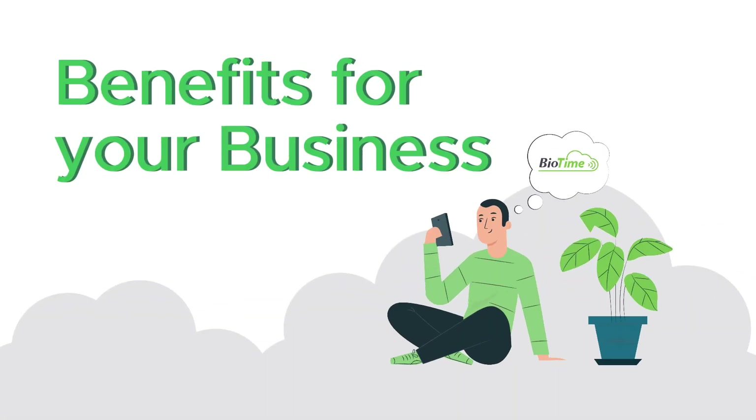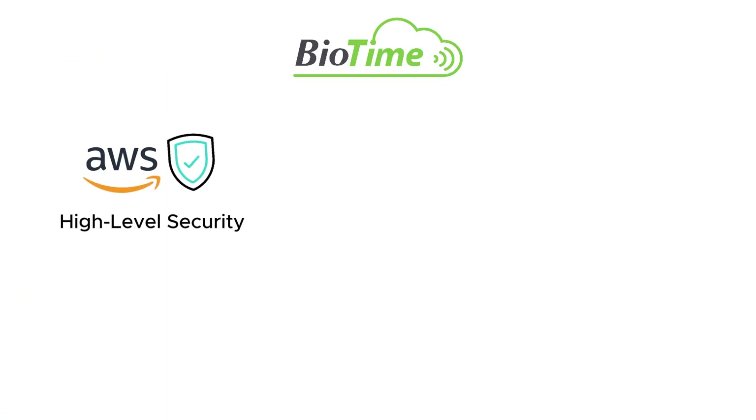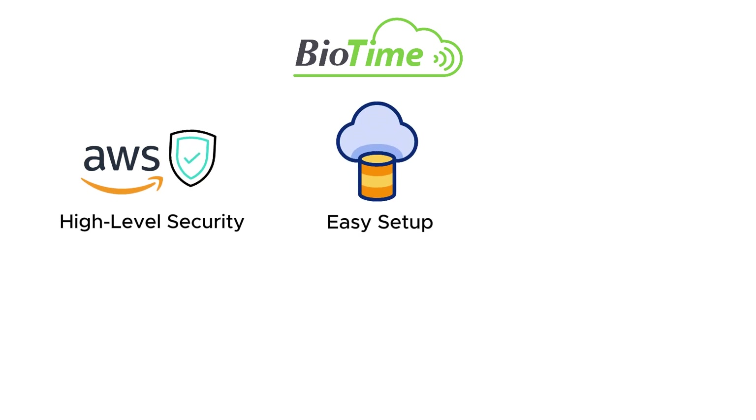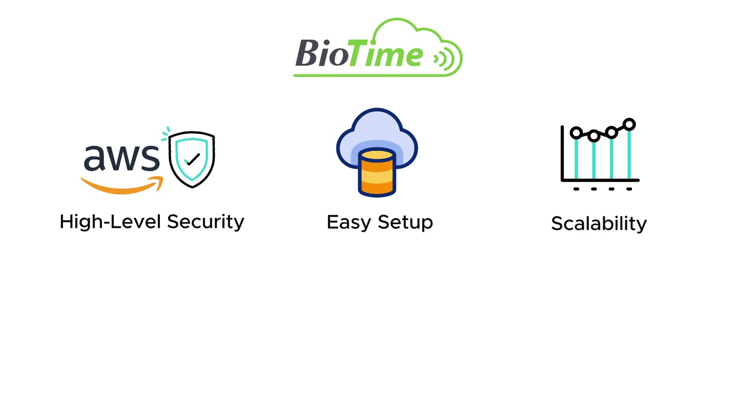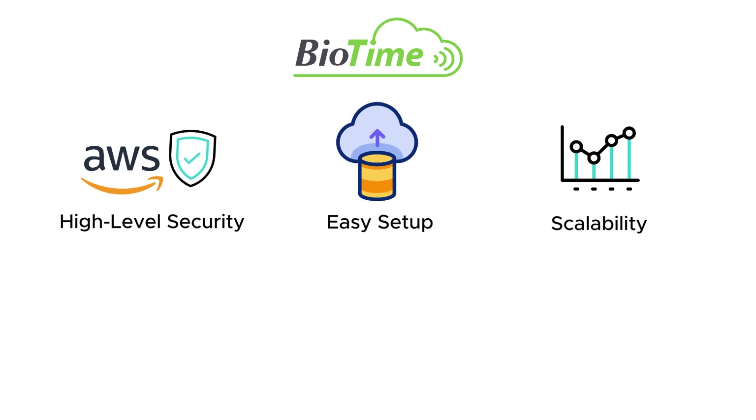What are the benefits of Biotime Cloud to your business? High-level security: utilize AWS cloud storage for robust data security and protection. Easy setup: skip costly physical server setups and access real-time data effortlessly. Scalability: expand storage needs as your workforce grows without upfront hardware costs.